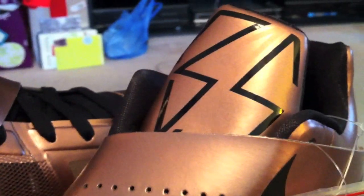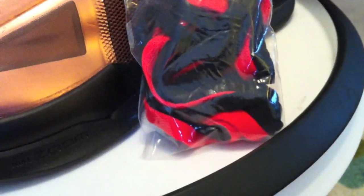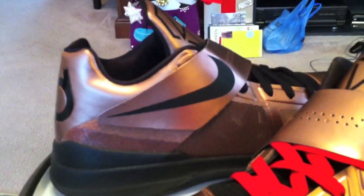I had many opportunities to get it, including last night, thanks to my friends who offered to hold me down on that. Just couldn't bring myself to cop the shoe. Being the KD fan that I am, these were an automatic — as soon as I saw this copper colorway was coming, I'm in.